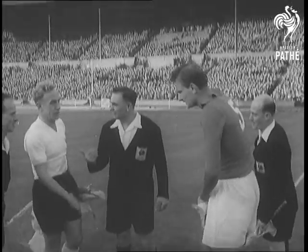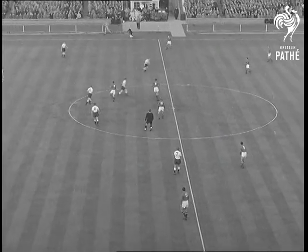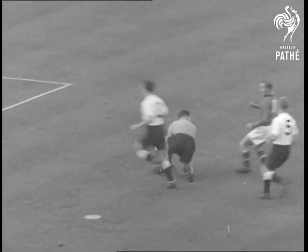Billy Wright wins the toss for England when they meet Yugoslavia at Wembley. The Slavs in dark shirts kick off. The ball goes to right half Tasik. A quick tussle, a threat to England's goal, but Ditchburn smothers it.